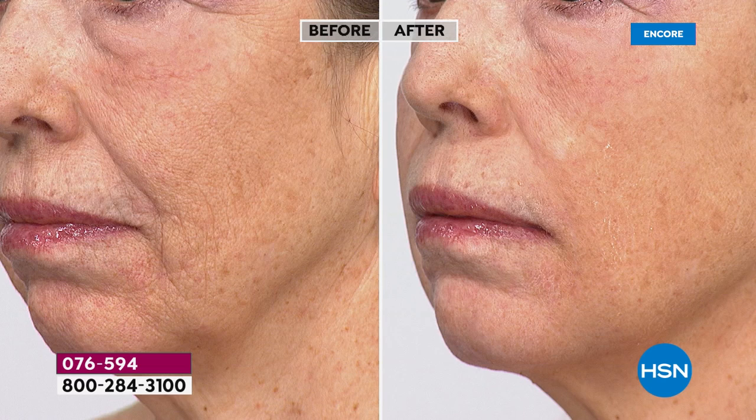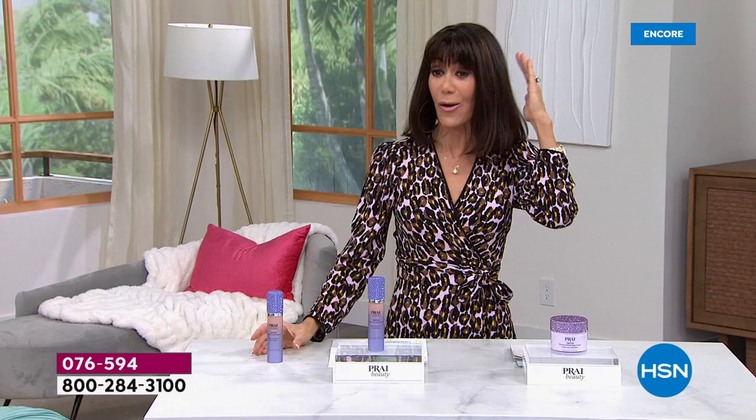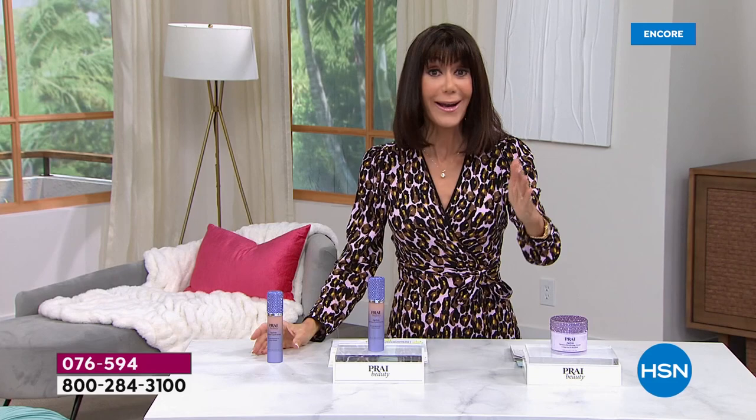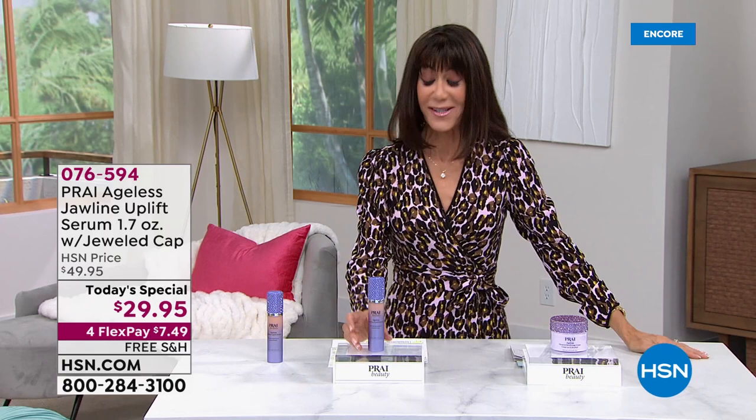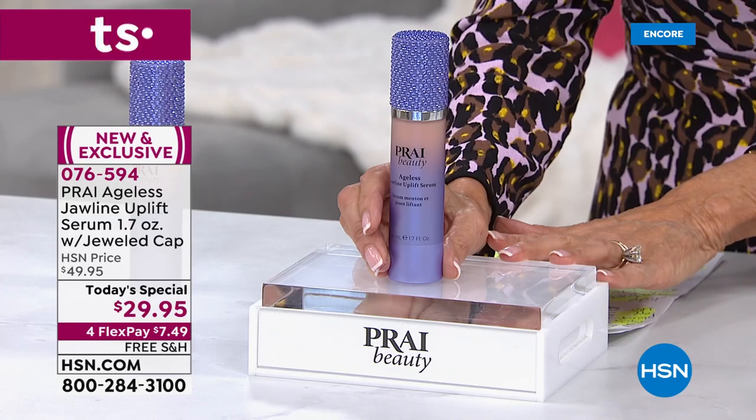Look at the difference in the definition. Look at that uplift you're getting through that whole jawline area. And if you're like, okay, I want it, I need it — I haven't found any beauty products that are going to do that for me. You've come to the right place because today, this is the first time we have ever had this incredible product as a Today's Special. It is the Jawline Uplift Serum.